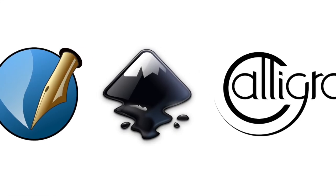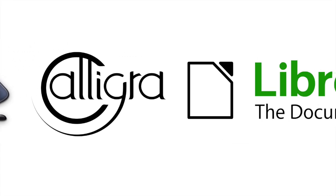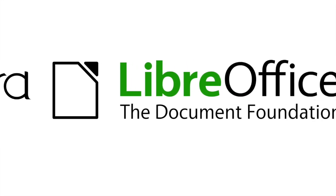Document Liberation Project libraries are being used in many well-known free software and open source applications, such as Scribus, Inkscape, Calligra and LibreOffice.